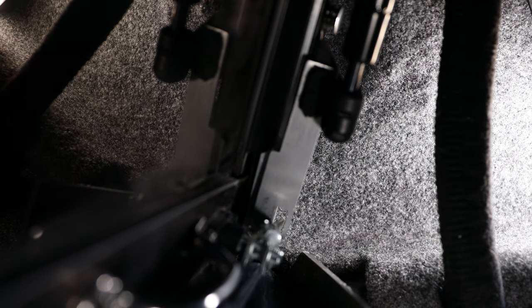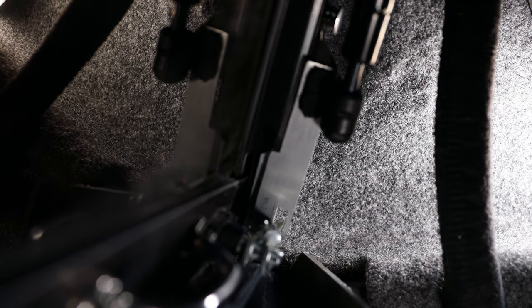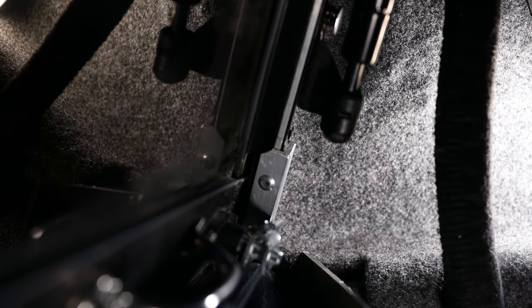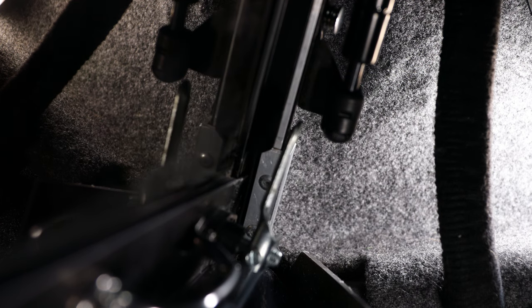Once nestled into place, the front portion of the bracket slides under the gas cylinder mount and keeps the locking arm from rotating to the unlocked position. I felt this was much more secure than using a rope or chain to anchor the locking arm, as I've seen in other builds. Let me show you how I made them.